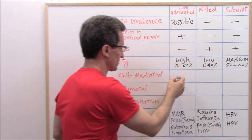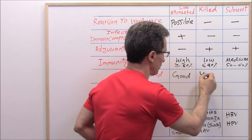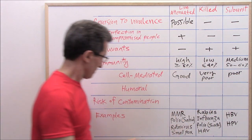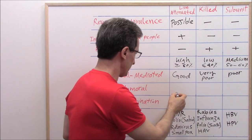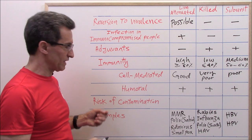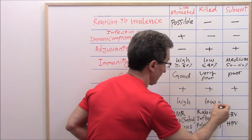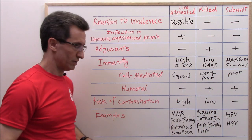For cell-mediated immunity: live attenuated vaccines induce good cell-mediated immunity; killed vaccines provide very poor — almost none; subunit vaccines provide poor cell-mediated immunity. All three types of vaccines can provide humoral immunity. In terms of risk of contamination: live attenuated vaccine risk is high; killed vaccines risk is low; subunit vaccines have no risk of contamination.